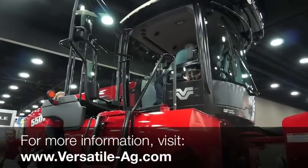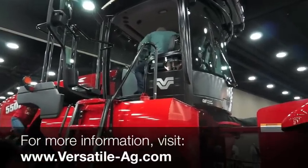We're very excited for the new products we have coming to market. For more information, you can go to our website at versatile-ag.com.